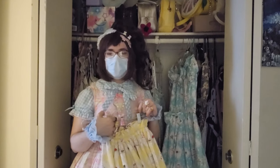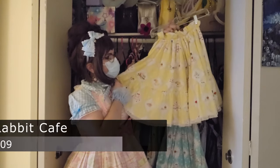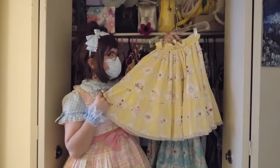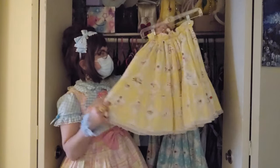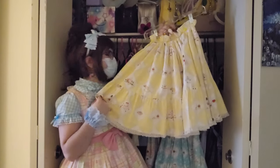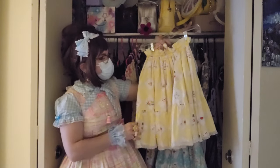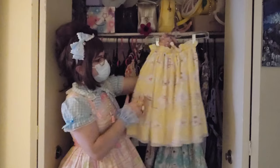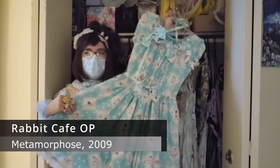Now we're going to take a brief break from the blues and the greens and talk about this lovely yellow Metamorphose skirt. It is Rabbits Cafe. I got it from my friend who also got the matching JSK, and I believe this originally came with bloomers but they're a very crafty individual and they turned it into a matching head bow set for us. So this is a fun piece I can wear with my friend, as well as being one of the only yellow pieces in my wardrobe. It's also my only other skirt so it's really nice. It holds a lot of poof — a lot of petticoat can fit under here and I feel like it's an underrated print.